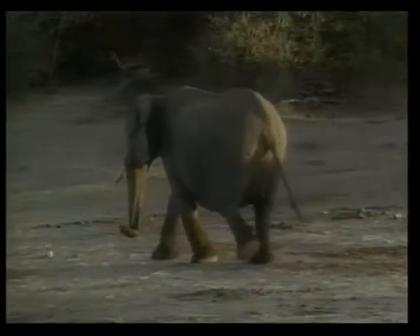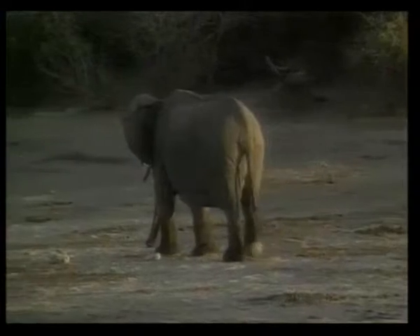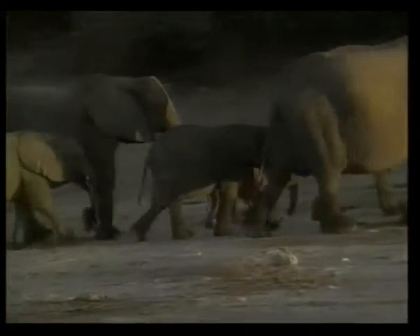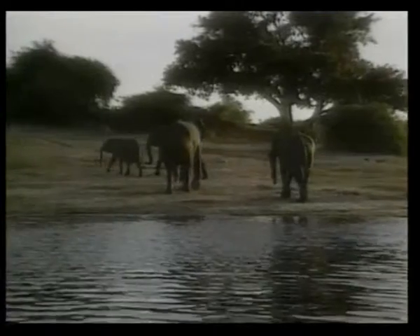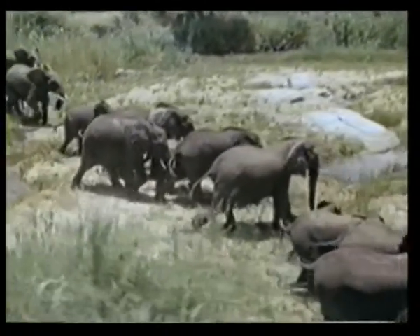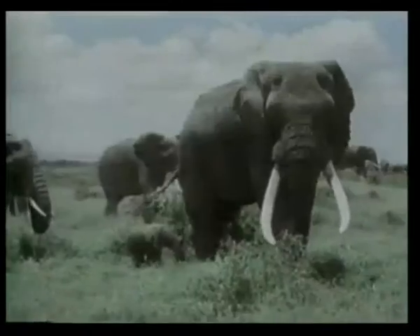Do you see? The fact that the sole of the elephant's foot has been equipped with a cushioning system shows the existence of a plan. The system was designed for how the animal would best be able to walk. And this shows us that there is a creator who designed this system. This is the creative artistry of Almighty God.